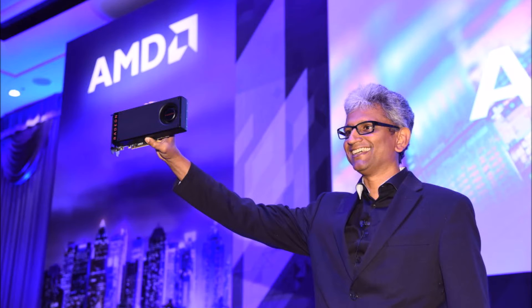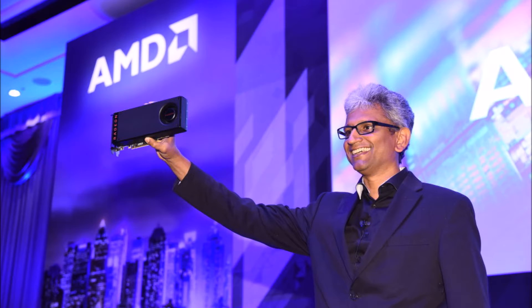The biggest announcement from Computex is the RX 480, which is AMD's new Polaris GPU. The card is not really aimed at high performance — it's aimed at cheap VR, because the card is only $199, which is really, really low for a graphics card. Performance-wise, this card should be about in between an R9 390 and an R9 390X, so on the NVIDIA side that's about in between a 970 and a 980. It has 2304 stream processors, 4 or 8 gigs of GDDR5 depending on which model you get, a 256-bit memory bus, and it's really low power at 150 watts.